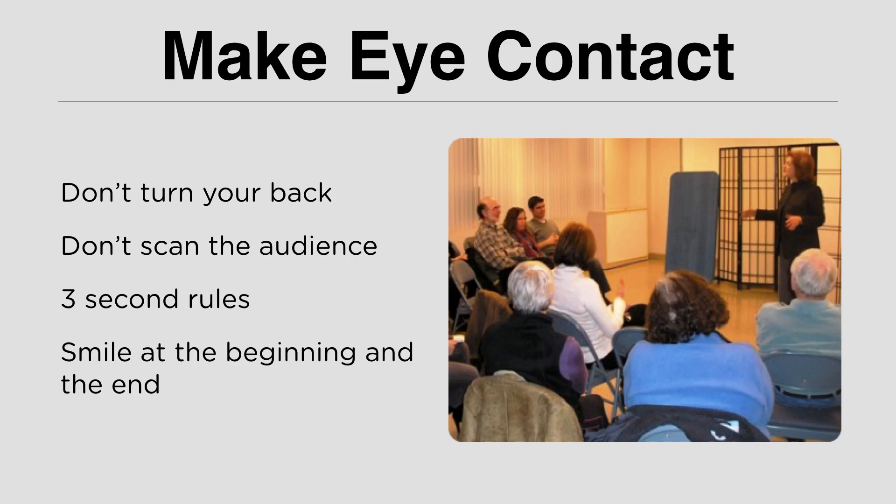Eye contact is very important. Never hesitate to make eye contact — you are the presenter and your audience is looking at you, so you should also look at them. Throughout your presentation, don't turn your back. Always show open posture. When you look at your audience, don't scan them — look at them intently. Look at everyone in the room for three seconds each person.